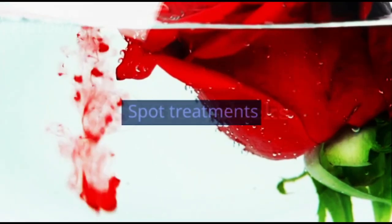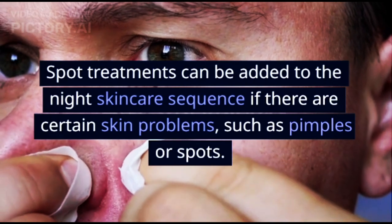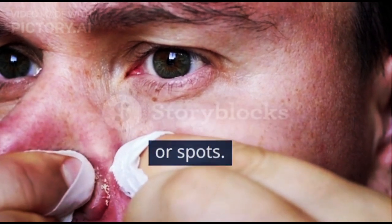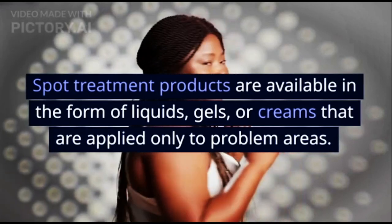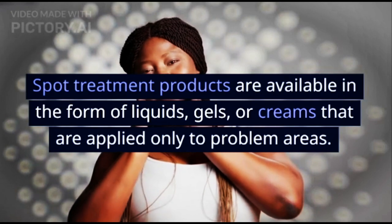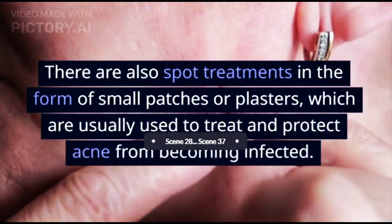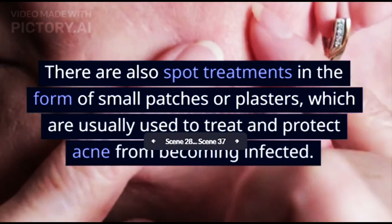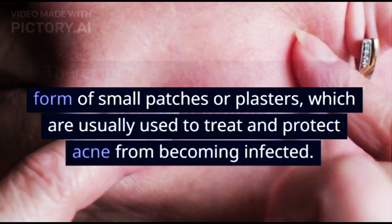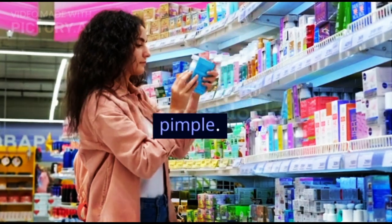Step 5 - Spot Treatment: Spot treatments can be added to the night skincare sequence for specific skin problems such as pimples or spots. These products come in liquid, gel, or cream form and are applied only to problem areas. There are also spot treatment patches, which are placed on pimples to treat and protect them from becoming infected.